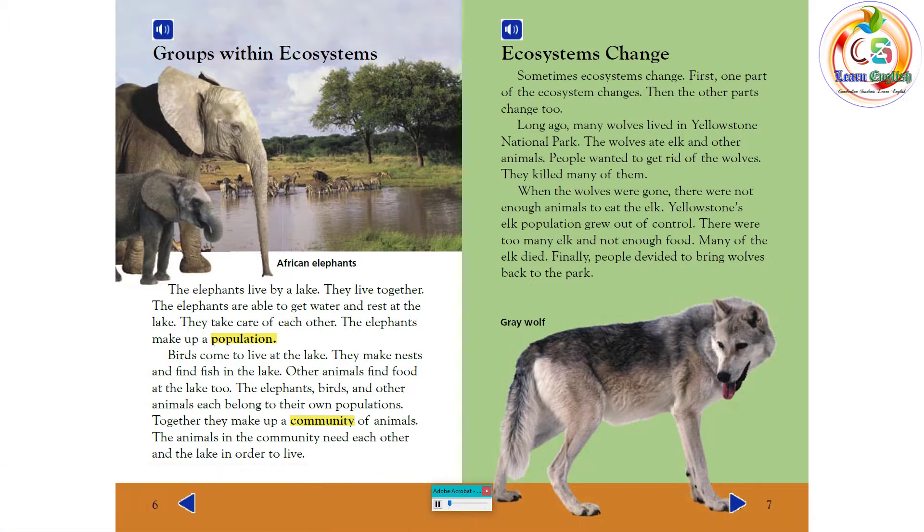Ecosystems change. Sometimes one part of the ecosystem changes, and then the other parts change too. Long ago, many wolves lived in Yellowstone National Park. The wolves ate elk and other animals. People wanted to get rid of the wolves and killed many of them.